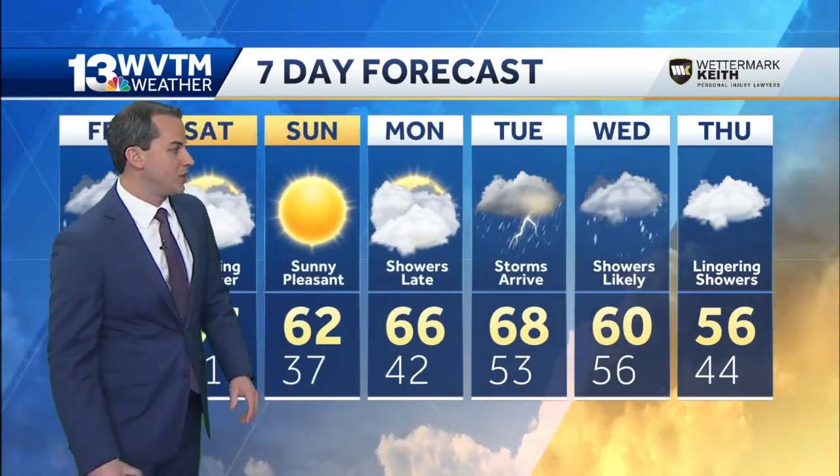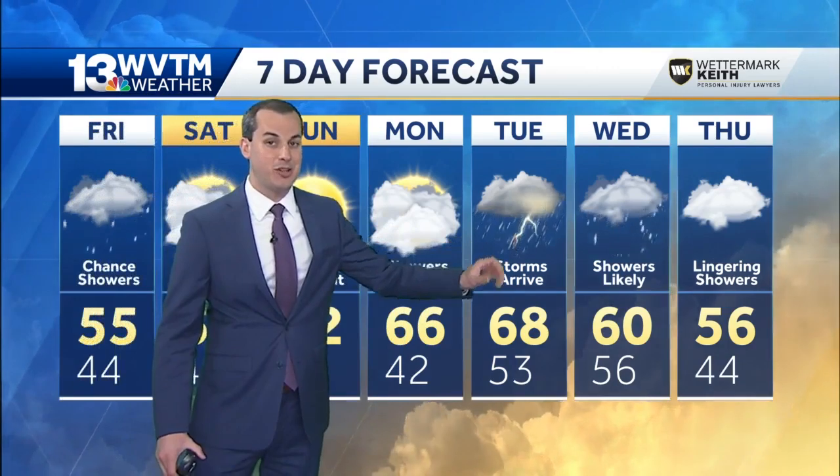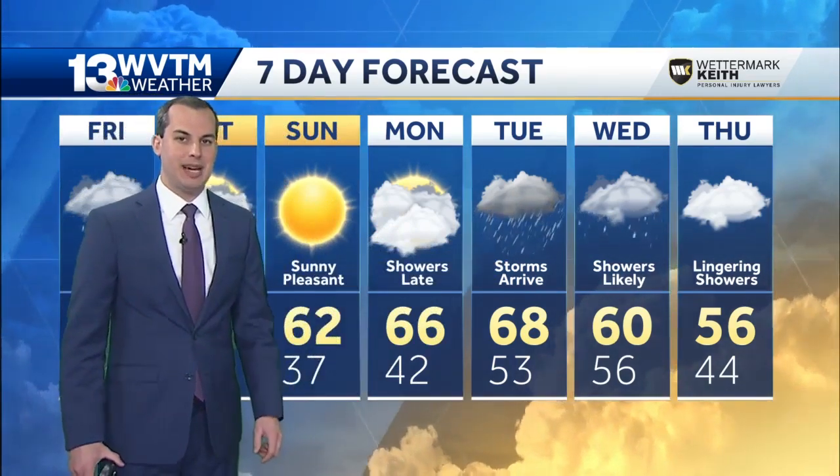Looks like a stronger system approaches next week — maybe a shower late Monday, with better chances for showers and thunderstorms as we head toward Tuesday and Wednesday.